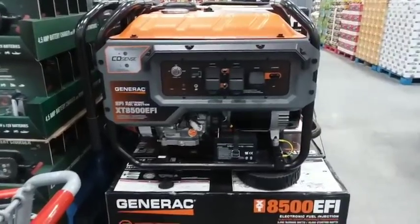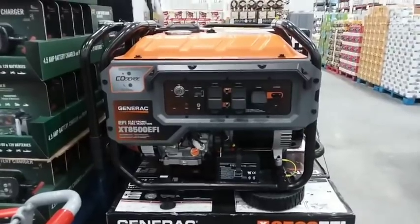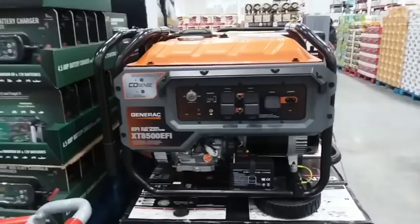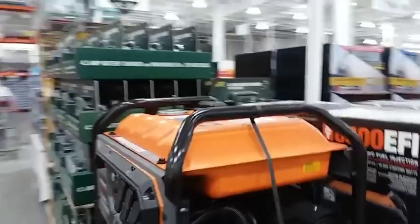Hello YouTubers, AlaskaPrepper here. I'm getting the tires changed on my truck at Costco and I have to wait till they're done, so I figured I'd walk in and see what the prices were like and check it out with you guys, so you can see what the prices are like up here on everything.